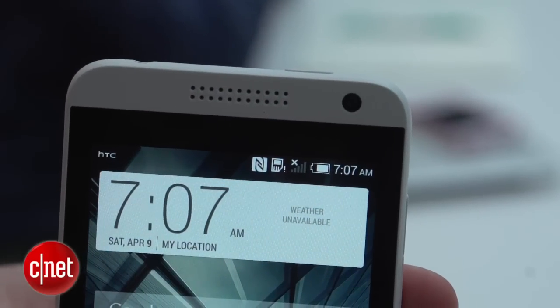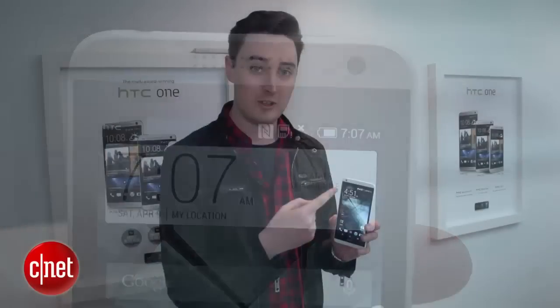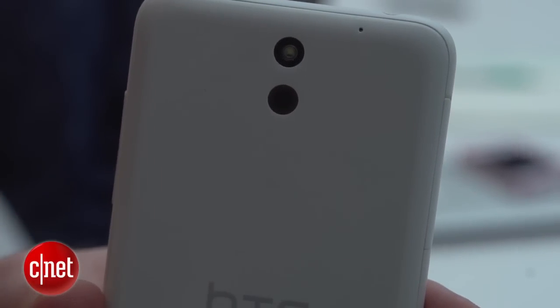On the front it has a 5.5 megapixel front-facing camera — that's a high sensor resolution for a front-facing snapper — and on the back it has a 13 megapixel camera too.